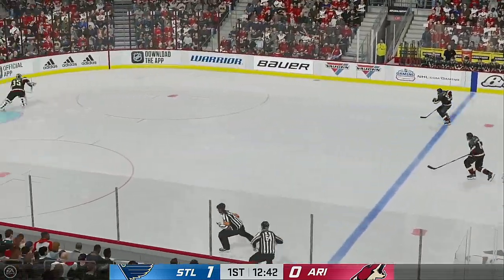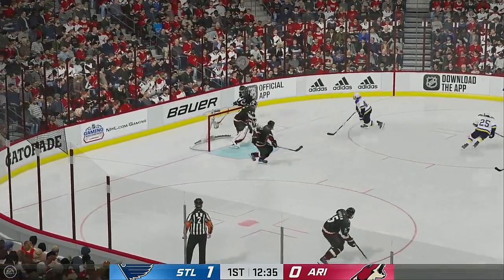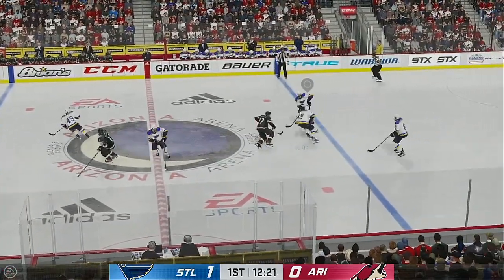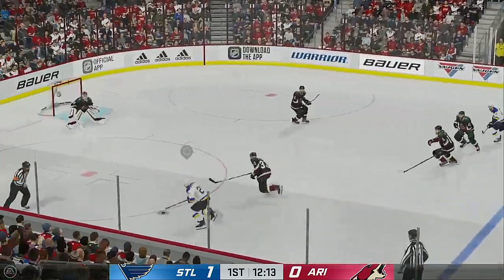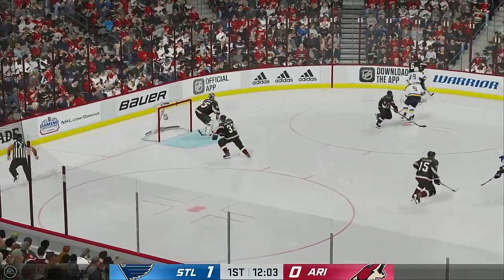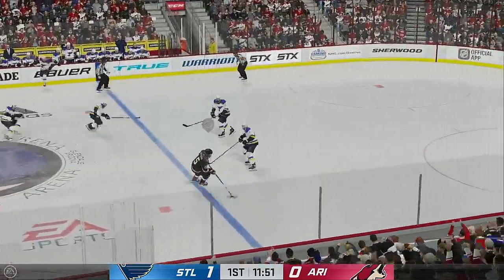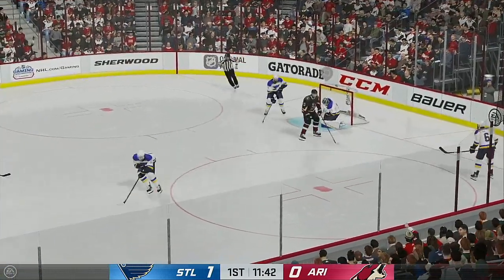Carries the puck through the neutral zone. Dumps it in, and leaves the comfort of his crease to play the puck. Taken by Goligoski. The Coyotes play it along the boards. St. Louis has it in the open ice. Takes the feed in the middle of the ice. Quick shot — glove save. Smothered that in close chance. Sends it quickly to Hayden. Moves it to the offensive zone. Takes a shot and makes a save.